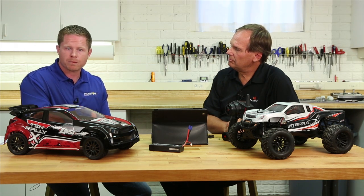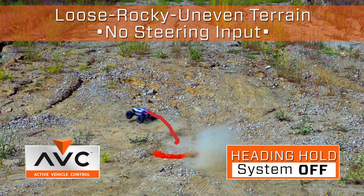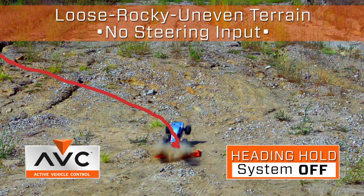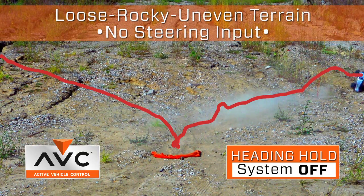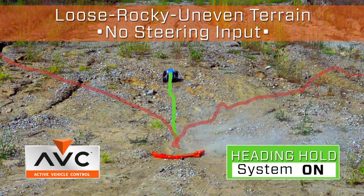To give a real-life example of how the system works, I had an opportunity to drive the Halix, a brushless-powered monster truck. It is very powerful and very fast. I turned the system off and the vehicle was a little uncontrollable — with no steering input, it would veer off to the left or right. But with the system on, the vehicle tracked perfectly straight.